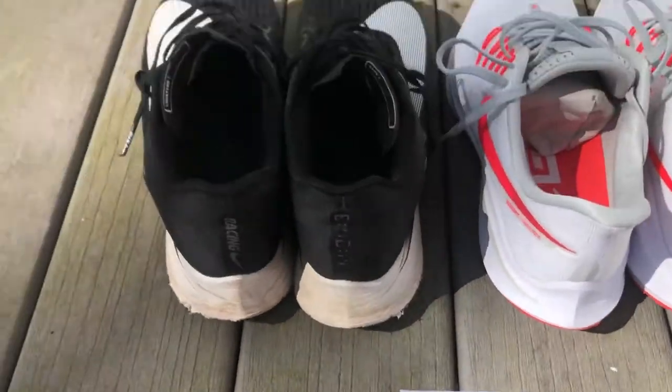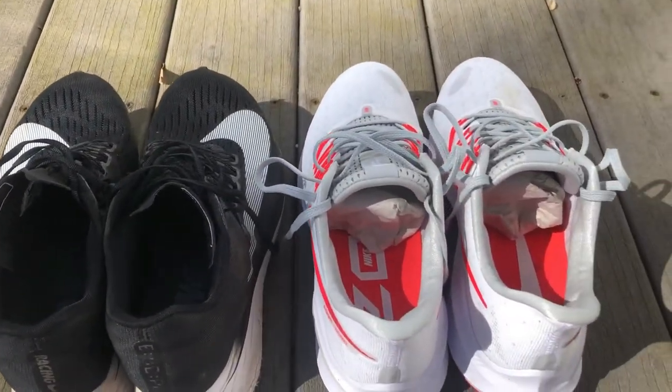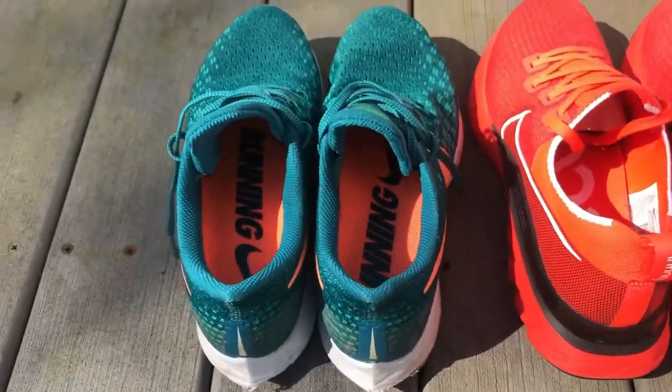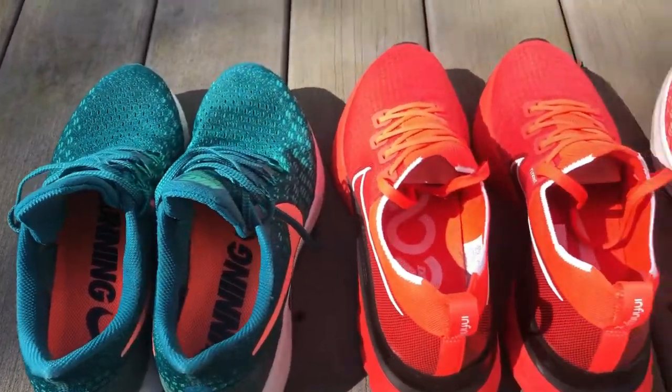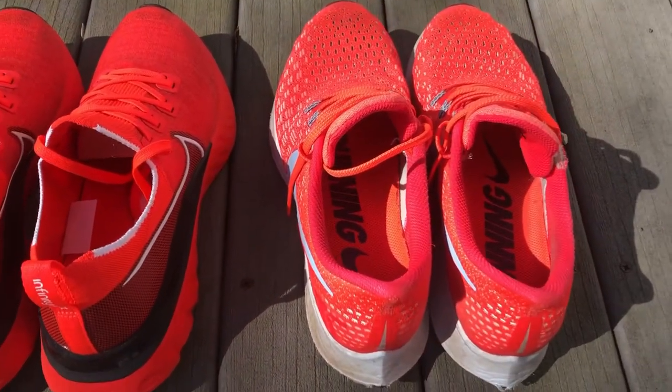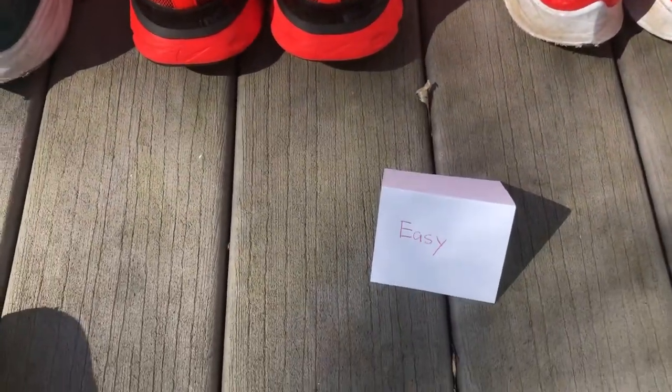The next category is the long run category. I got my Zoom Flies and Nike Vomero 14s. The next category is the easy day category. I got a pair of Peg 35s, the Nike Infinity Run Fly Knits, and another pair of Peg 35s — easy day shoes.